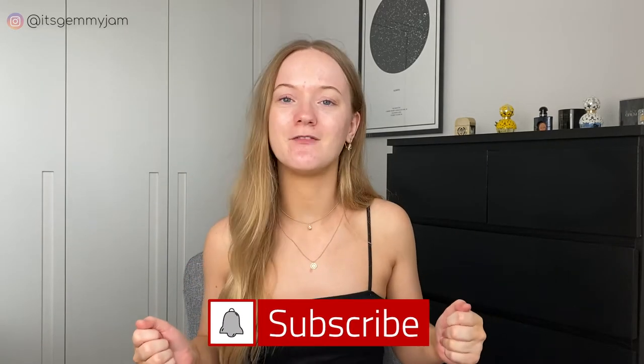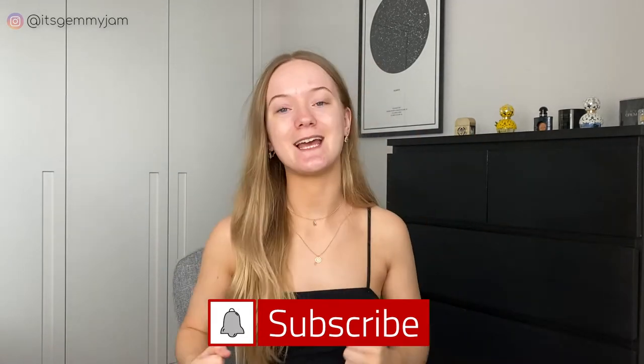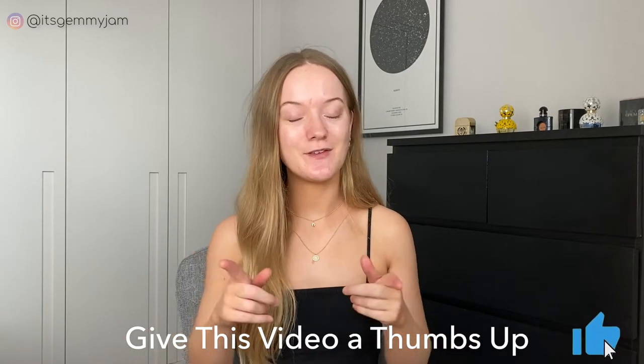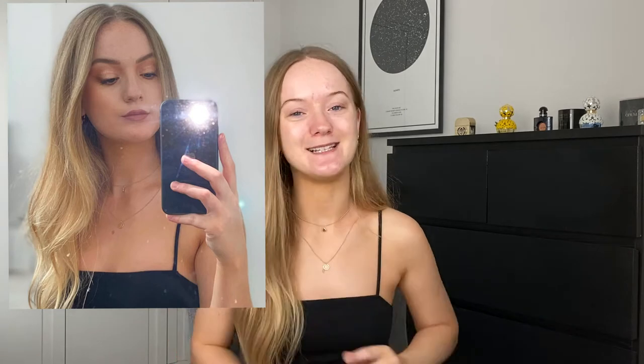Hey guys, welcome back to my channel. Today I was in the mood for a little transformation and I've been inspired by that whole Victoria's Secret Angel, Charlotte Tilbury model kind of vibe. It's cold and rainy today so I thought it was the perfect day to sit around and just play with some makeup. So if you want to see how I transform myself into this, then please keep watching.